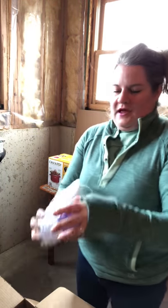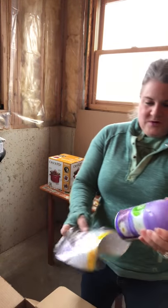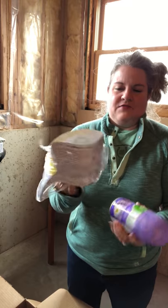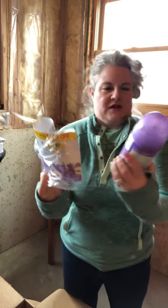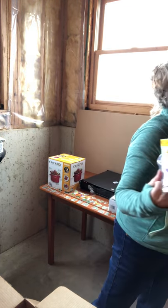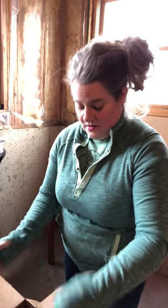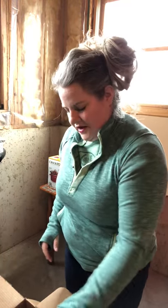Okay, here is half of one package of Air Wick air freshener. The scent is lavender and chamomile, which no one in this house likes lavender. So that could be something I sell at that swap meet.